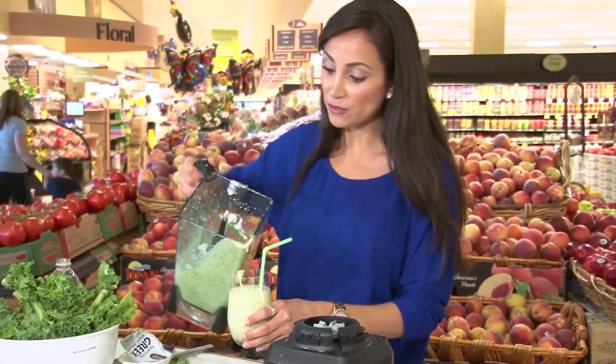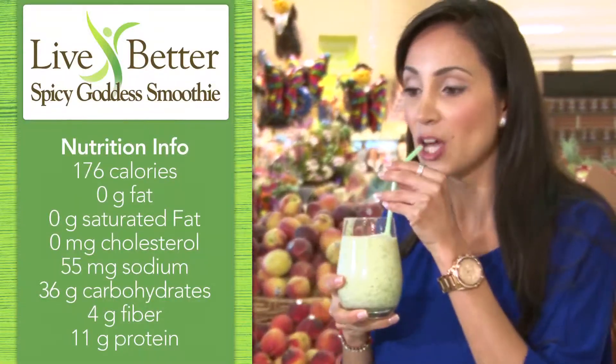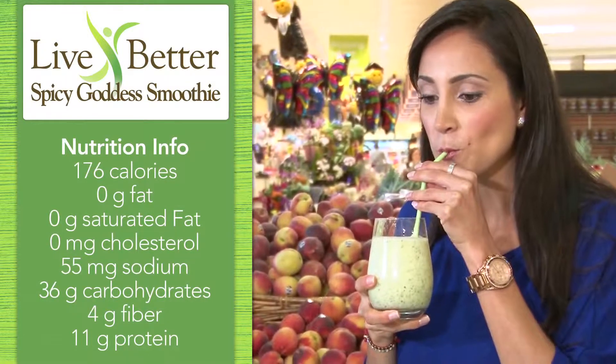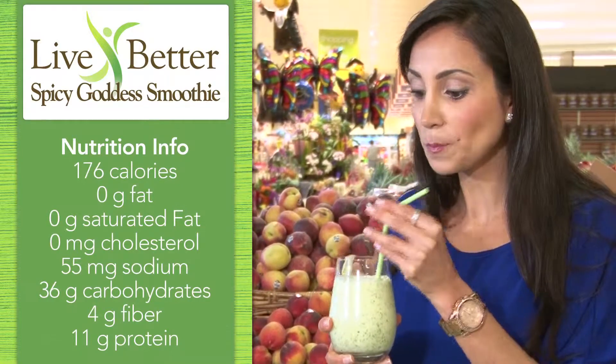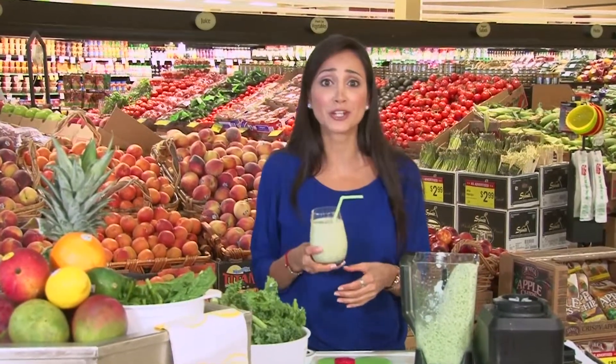It's nice and cold. Now, if you didn't have time to freeze your fruit, you can always use a few ice cubes and just use regular fresh fruit. Perfect — not too spicy, but sweet all at the same time. It's a perfect combination. By the time you finish the smoothie, you'll feel spectacular. Thanks for joining me. I'm Jacqueline Gomes.